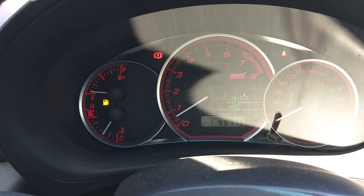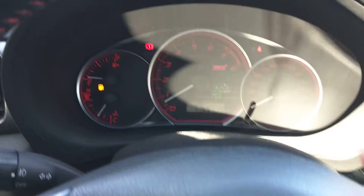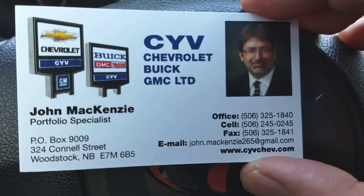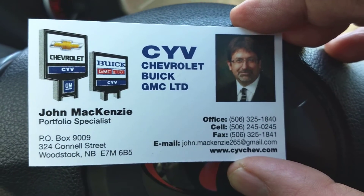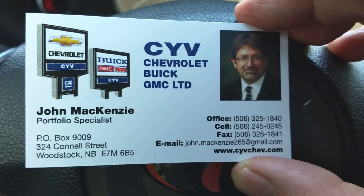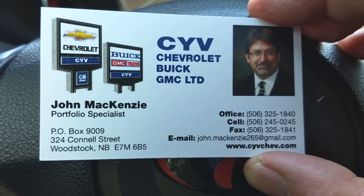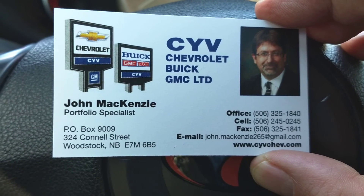If you have any more questions about this Subaru Impreza, feel free to give me a call at the office. We're open Monday through Friday from 8 AM to 8 PM, Saturdays until 4. Feel free to shoot me a text message on my cell phone, send me an email, or contact me right here on Facebook. Thank you.